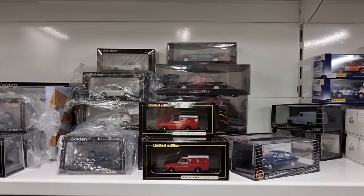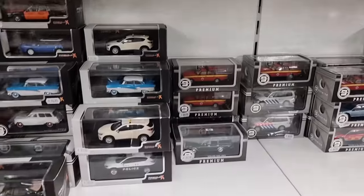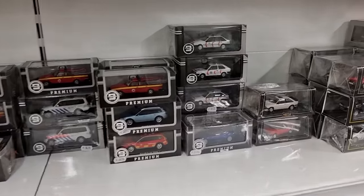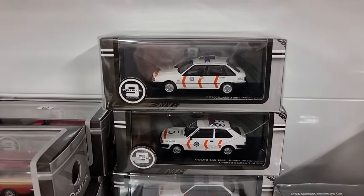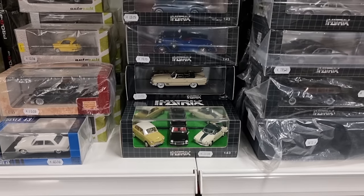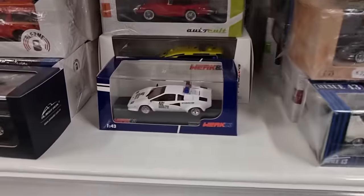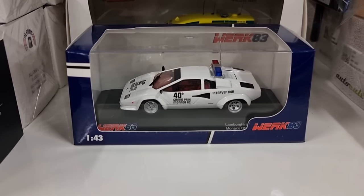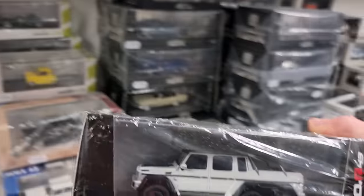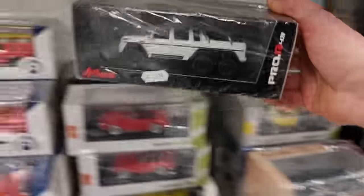TSM Model — nice. A nice Rolls Royce. Matrix is also a very high quality brand. I've never seen this one before — but I did see this one before, and this is definitely one of my favorites from Sugu in a 1:43. What a monster — great car.